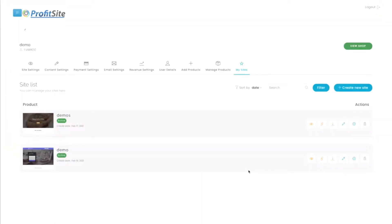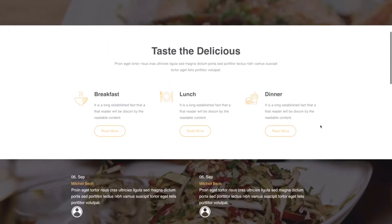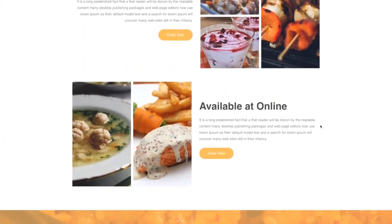And now all I have to do is click on Launch, and it's live. No need for hosting, domain names, or any tech integration — ProfitSight just works.